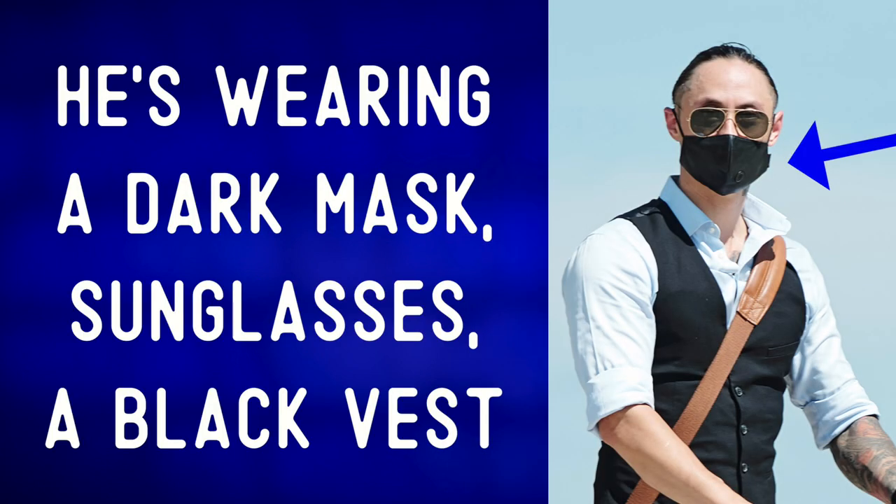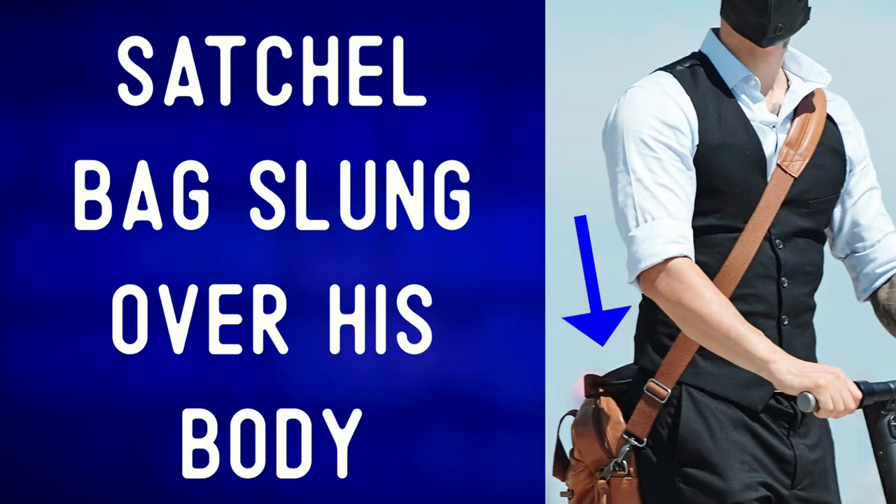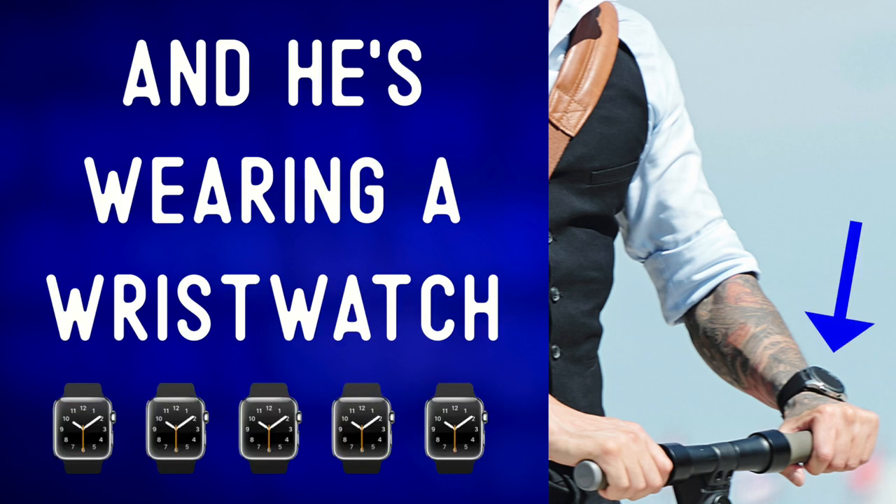He's wearing a dark mask, sunglasses, a black vest over a collared shirt, and has a satchel bag slung over his body. His left arm is full of visible tattoos, and he's wearing a wrist watch.